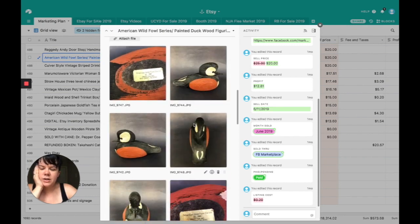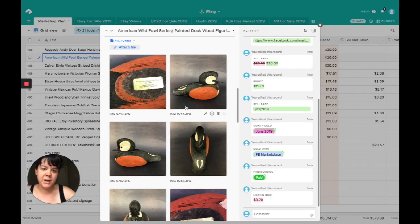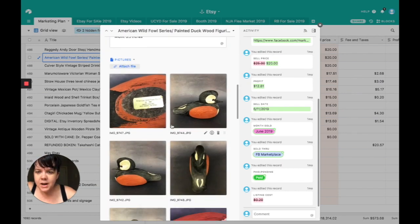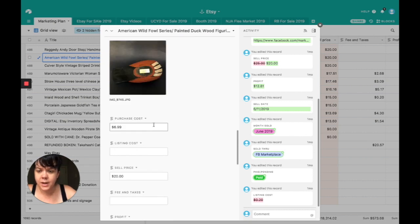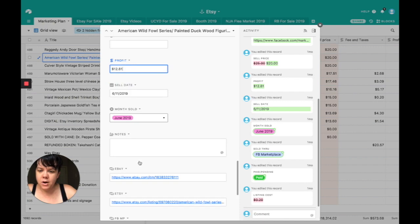American Wild Fowl — this sold early in the month, around the same day as Raggedy Andy. It's like one of those paint-the-bird kits that were really popular in the 70s and 80s. This one is dated 1985, signed by the artist, from the American Wild Fowl series by Kraftex Inc. It was a hooded merganser — absolutely beautiful light wood, perfect for a desk or shelf. I purchased it for $7 — a little too much — and sold it for $20. Profit was $12.81. Sold on Facebook Marketplace.